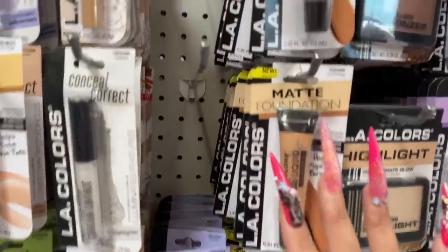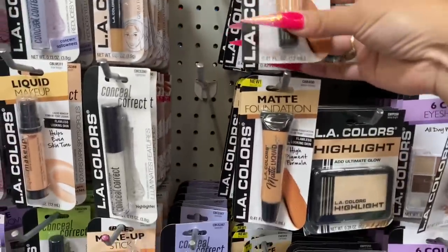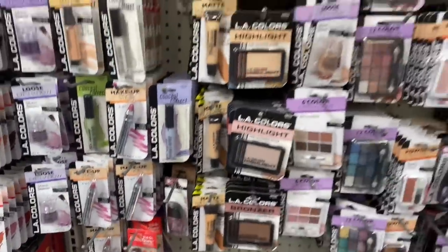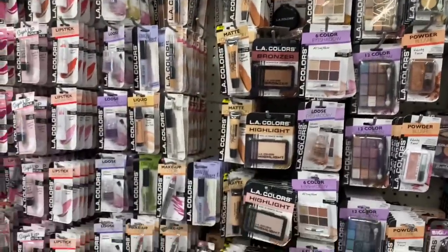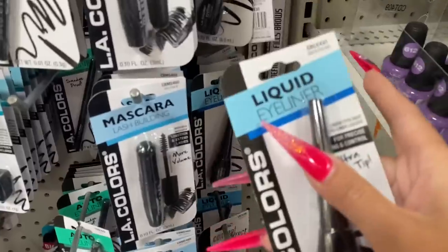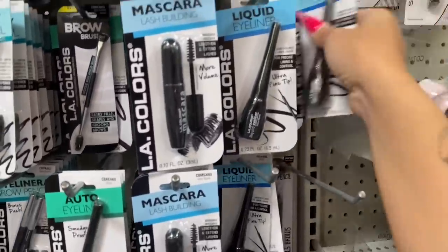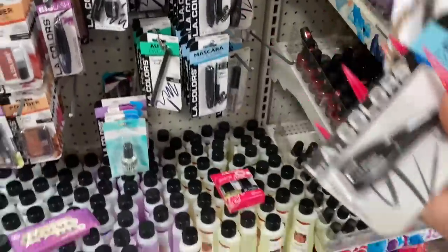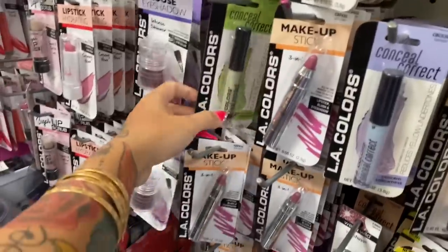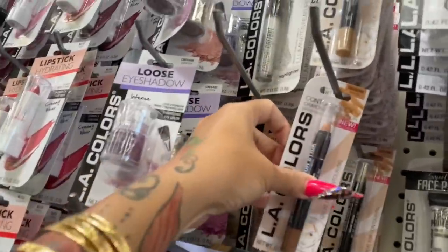Okay so I think this is their foundation — what is the closest color to me? Warm honey... that's the same thing, okay. Oh, they have liquid liner! Guys, I found a brown pencil — medium soft brown, so we're gonna go with a medium brown. They even have a color collector. You got contour sticks.